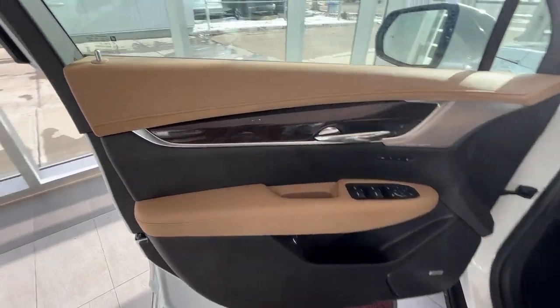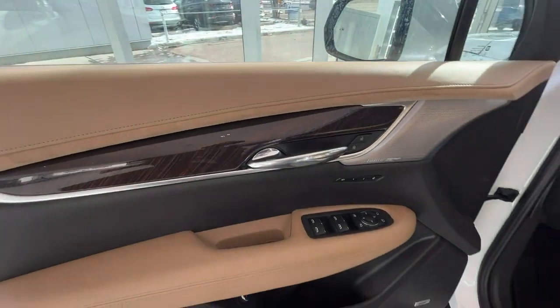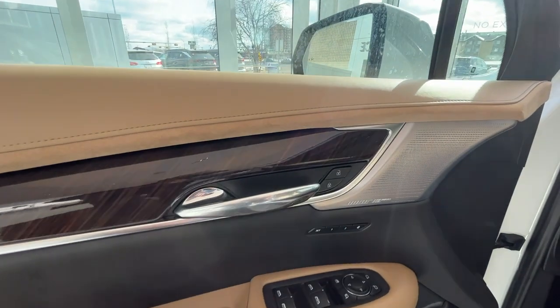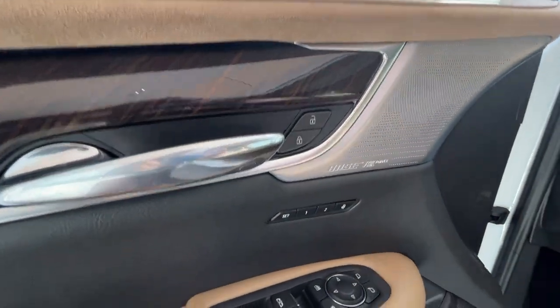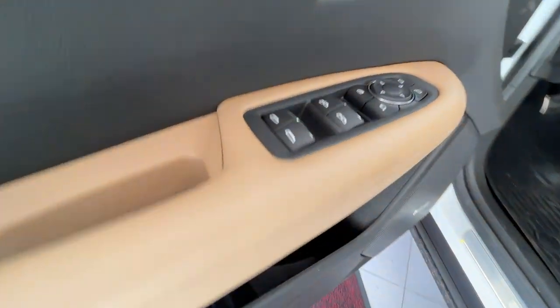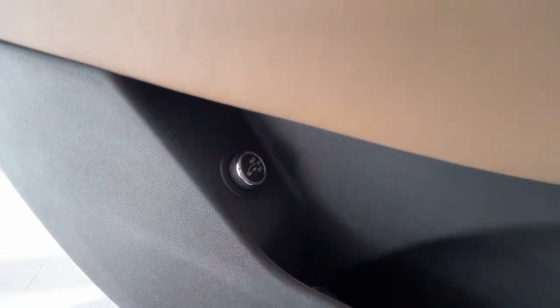Making our way to the interior, you have a maple sugar and jet black combination door panel with wood and chrome trim pieces, your unlock and lock button, memory seating, side mirror and window controls. Below that you'll find a cubby space and your power liftgate button.